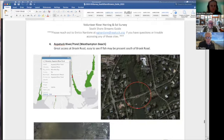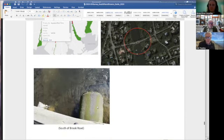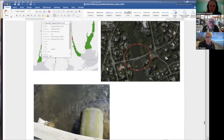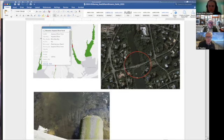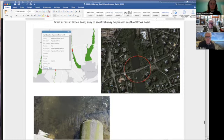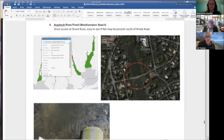Aspatah River — south of Brook Road, where Route 231 comes down. The notes say great access, easy to view, and fish are present south of Brook Road.